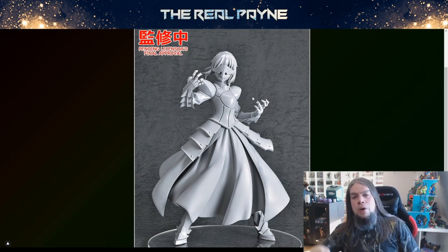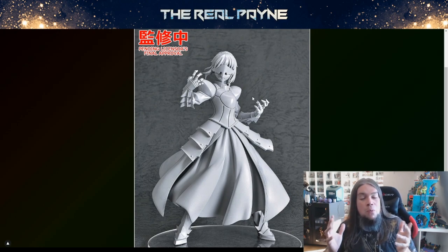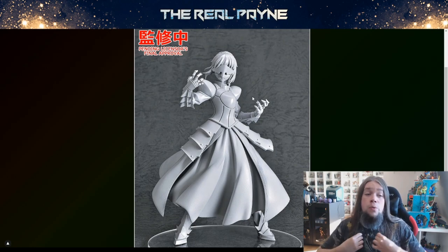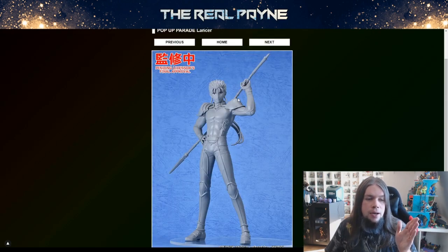I've dipped my toes into some Pop-up Parades and you know I love Fate. This one I really want. I really want to know how it looks in color, especially Saber Alter, because there's all the red detail, the red line work. It seems like there is none of it in the mold from looking at it, but it doesn't have to. We also have a Lancer from Heaven's Feel — the design doesn't change that much — it's a Lancer. It looks all right.